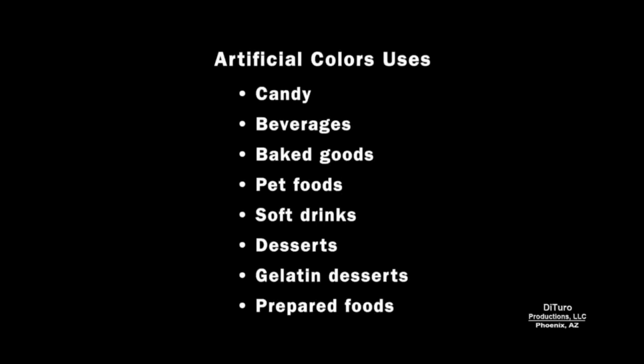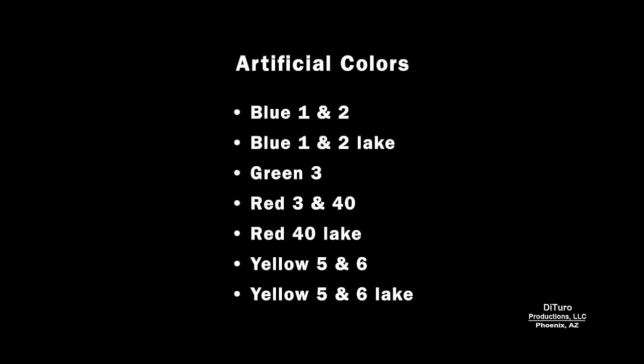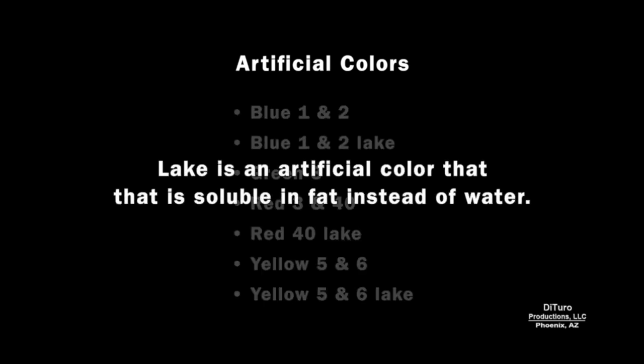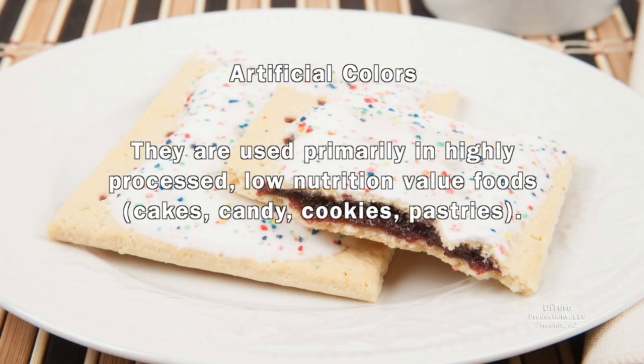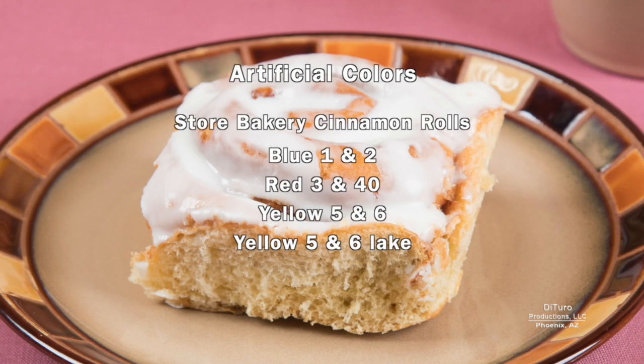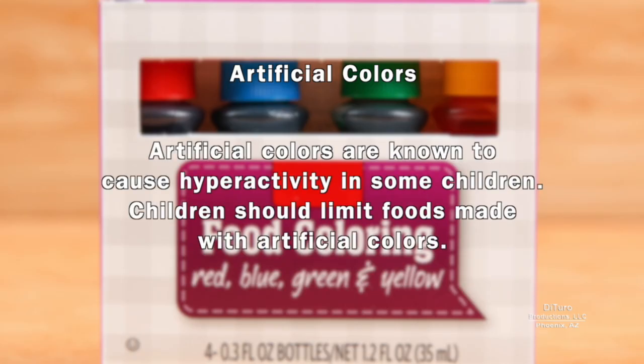Artificial colors are used in hundreds of prepared foods. The most commonly used colors are blue, green, red, and yellow. Lake is an artificial color that is soluble in fat instead of water. Artificial colors are synthetic petroleum-based dyes that have been used for decades. They're used primarily in highly processed, low-nutrition-value foods. This store bakery cinnamon roll is made using eight artificial colors. Artificial colors are known to cause hyperactivity in some children, so children should limit foods made with artificial colors.